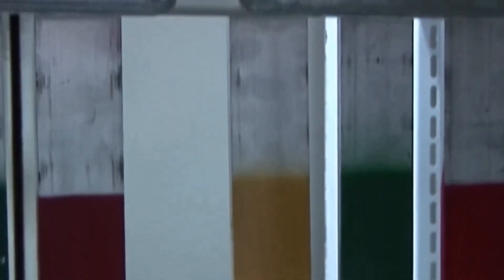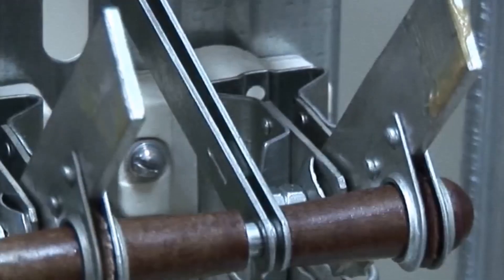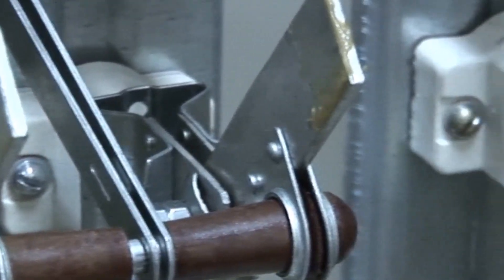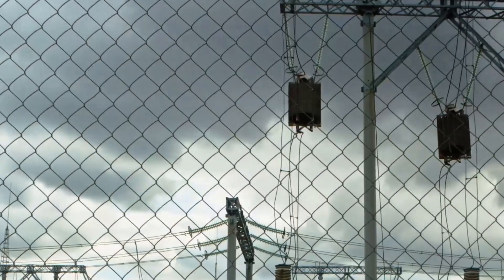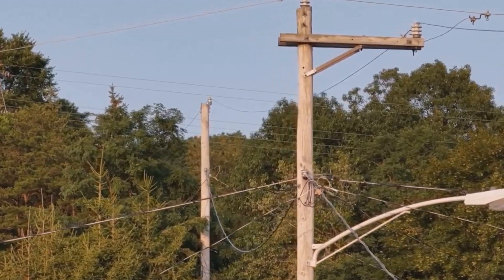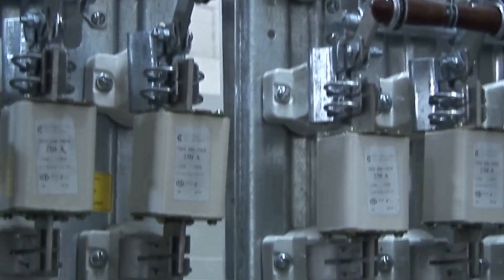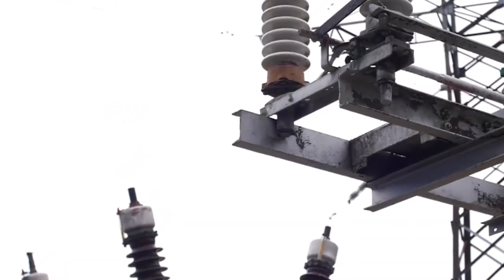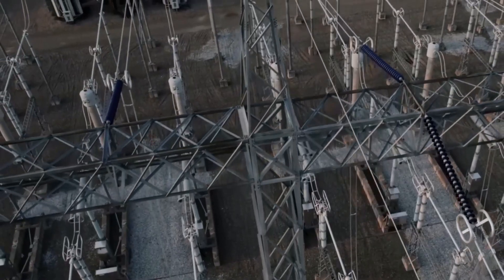Time to power up. This is the moment where all your careful preparation comes together. The substation, which has been silent and still, is about to come alive with energy. Every step you take from here is crucial for a safe and successful startup. With all safety checks complete, it's time to turn on the main power supply. Watch for the indicator light — it's your first sign that electricity is flowing into the system. This small glow means your substation is ready for the next steps.